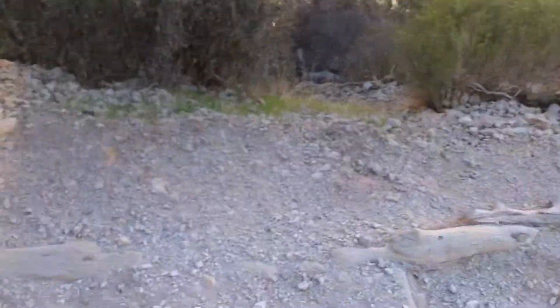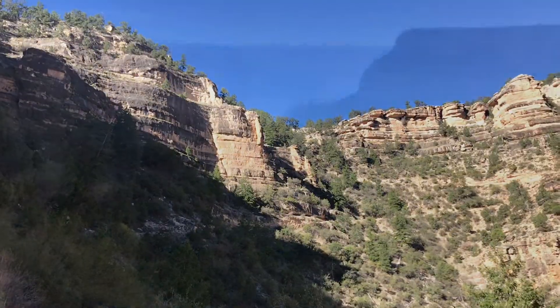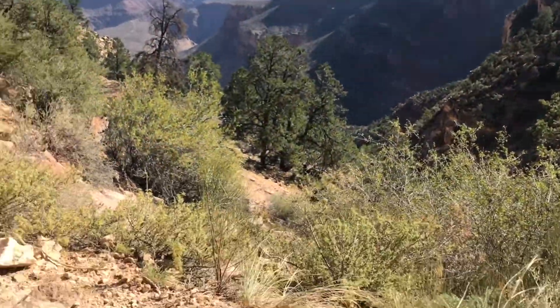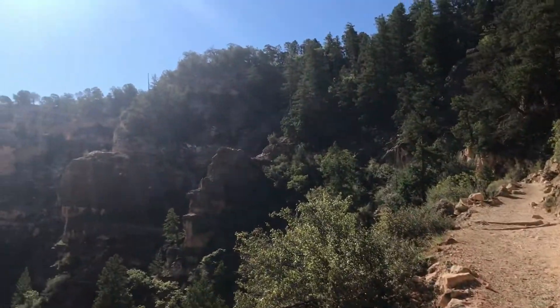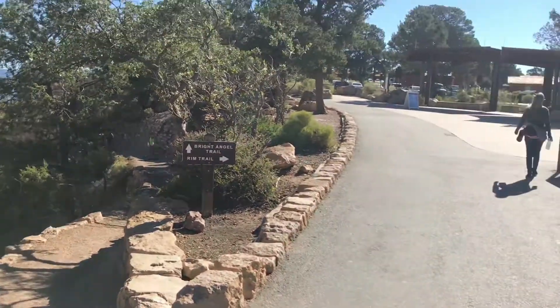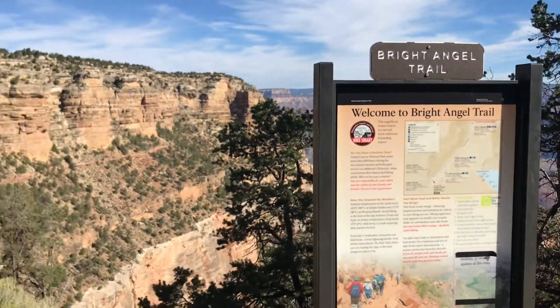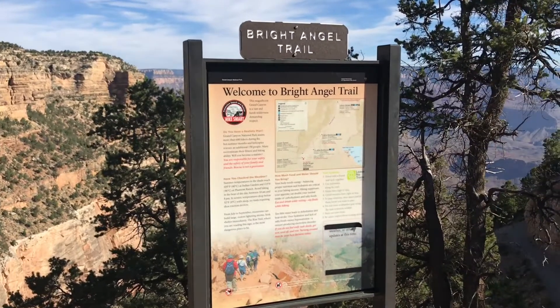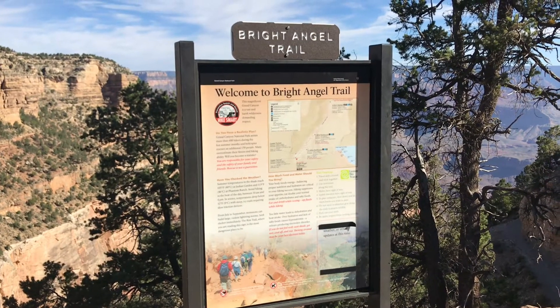We have continued up the trail. You can now see the top. We continue up the path and you can start to see it wind around to the summit. And then we are here — the trail ends right over there. Nice Bright Angel Trail. Top of the Grand Canyon. So that is how you hike up. Over and out.